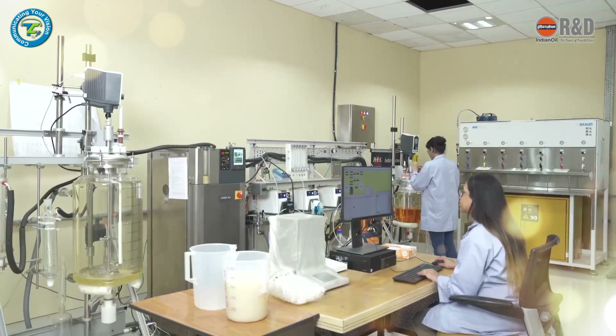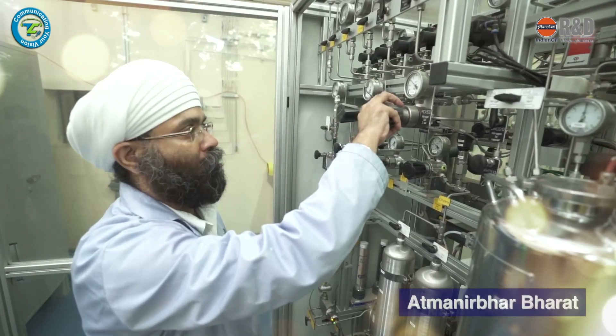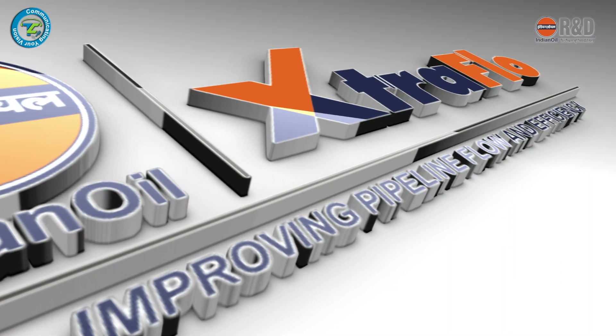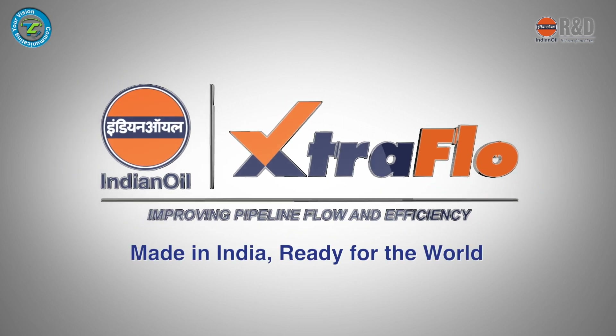National award-winning Extra Flow DRA technology is yet another innovation by Indian Oil to cut foreign dependence for technology and make Bharat Atma Nirbhar. Extra Flow DRA — Made in India, ready for the world.